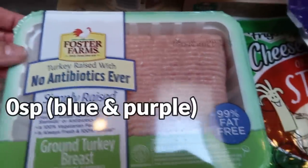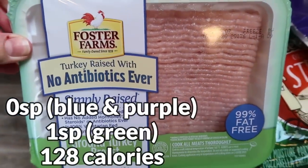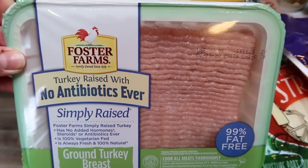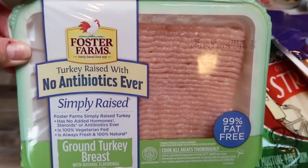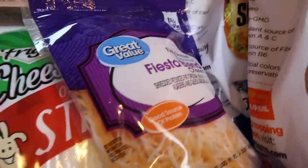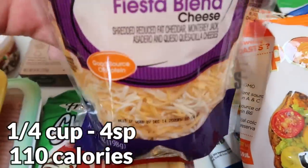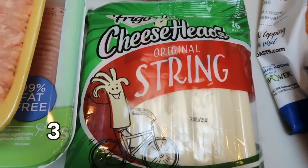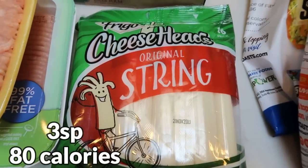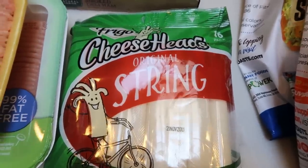I also grabbed another pack of the No Antibiotic Simply Raised 99% lean ground turkey. In my area, this is the cleanest ground turkey I can find, so I picked up another pack. We needed some Fiesta blend or Mexican blend shredded cheese, so I grabbed the reduced fat version. And then some string cheese — this is for my husband; he likes to take it in his lunch. It's actually a really good choice for a snack and even though it's not light, it's still really point friendly.